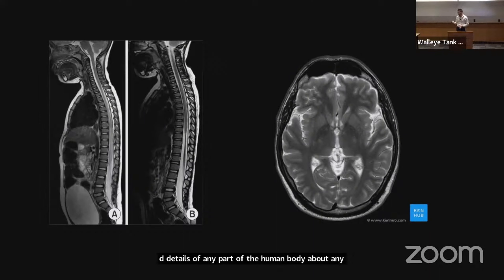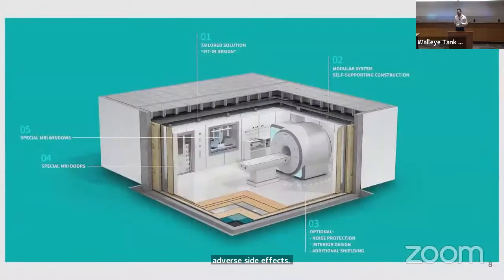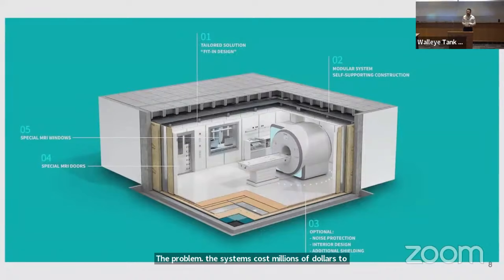The problem is that we have a lot of different systems. These systems cost millions of dollars to purchase and hundreds of thousands of dollars to maintain every single year. MRI systems as they are designed now only serve the wealthiest nations and the wealthiest communities in those nations.